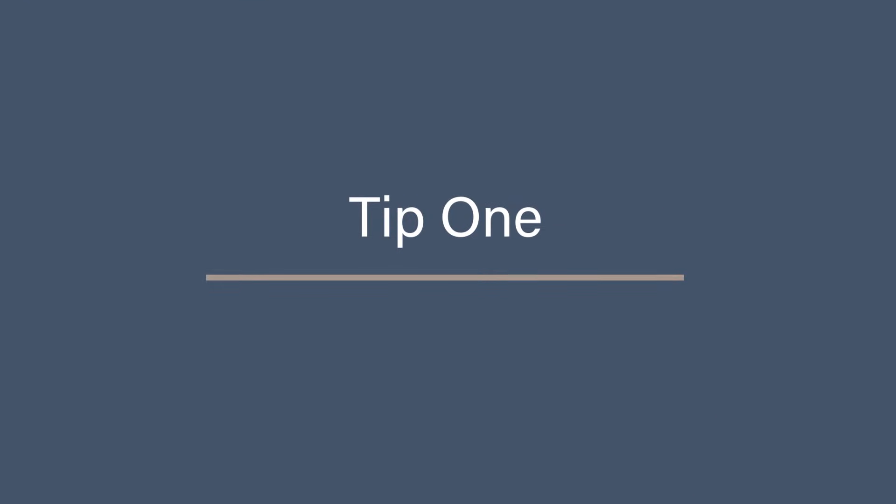Do you have large video files, or you've just downloaded the most amazing app and you literally can't fit any more on your Android phone? Well, in this video I'm going to share with you my top tips to freeing up space on your Android phone. Tip one: use Google Files.